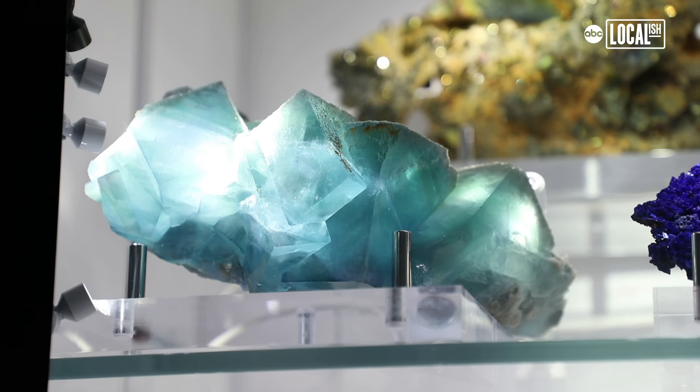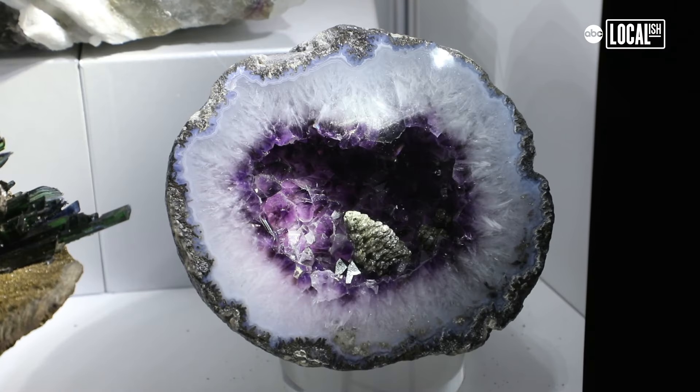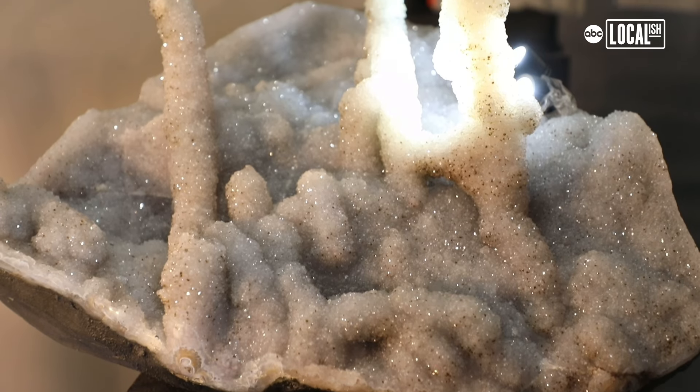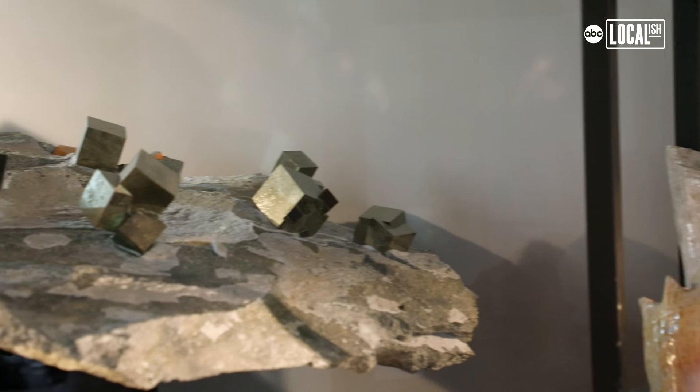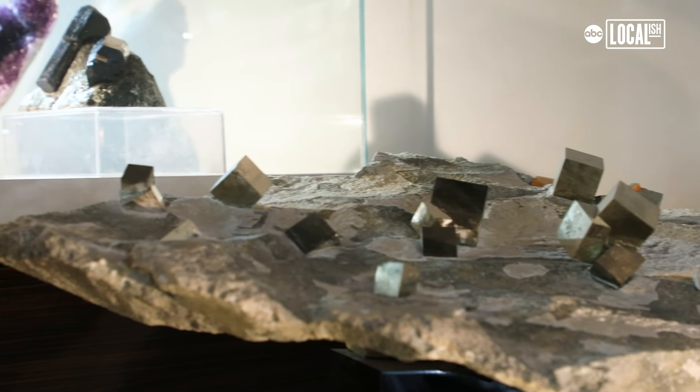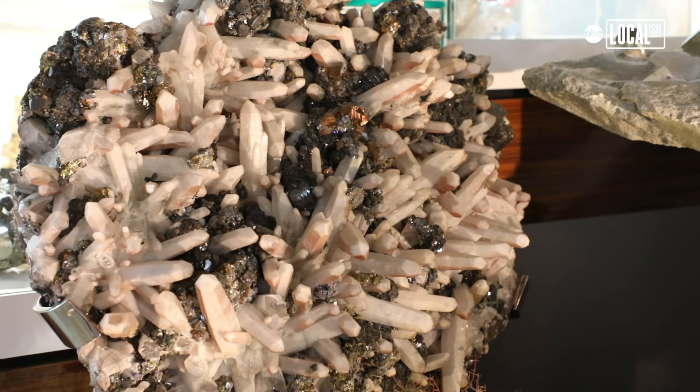The absolute precision, the seemingly deliberate purpose of what's being created in nature — and it's happening all over the world. These are 100% natural formations, not modified by humans at all. I would really be eager to meet the person or group that had a bigger display collection than I have. Come on and let me show you my gem collection.